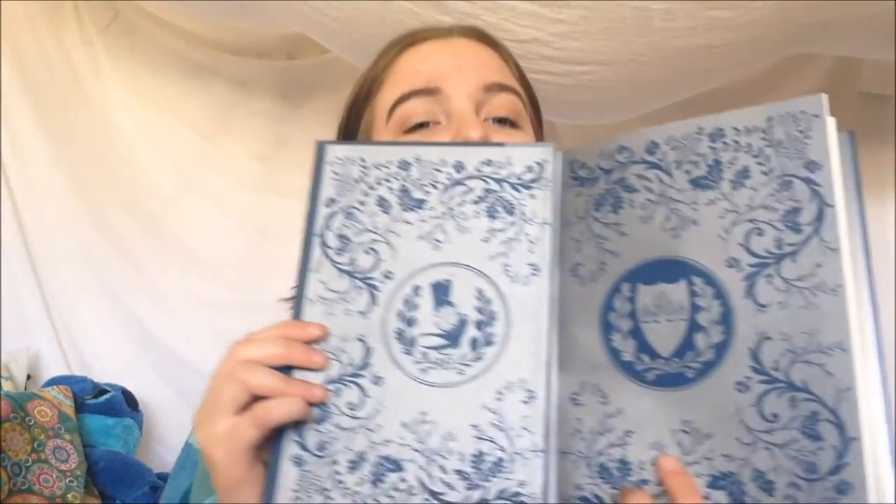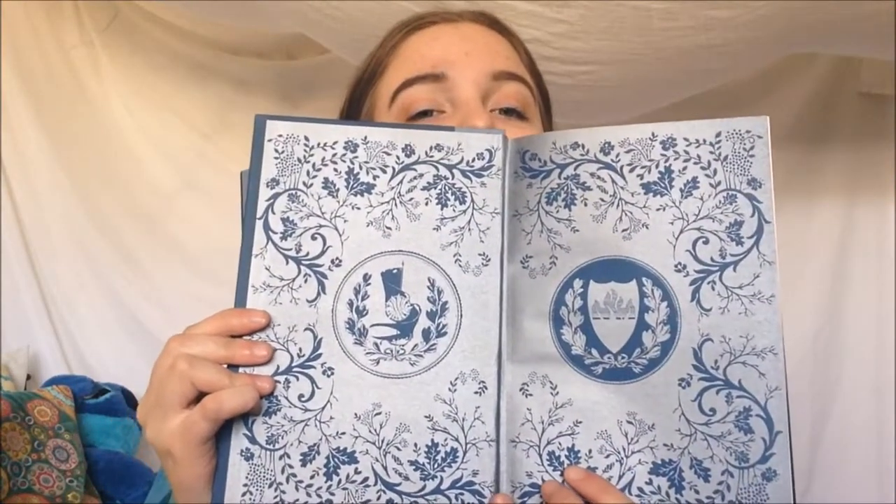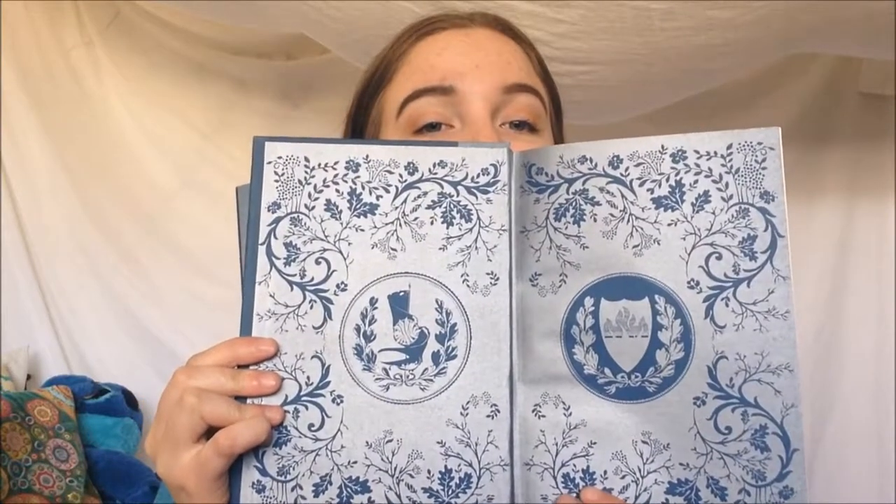The next book I have to share with you that has beautiful end pages is King's Cage — actually, it's the entire Red Queen series, but this is the latest. There's a certain really elegant simplicity to them. It's just so pretty, and I love it. It feels royal, like you're holding something royal. And again, it has a great touch to the book and to the story.